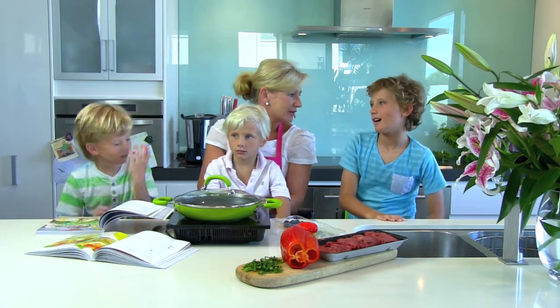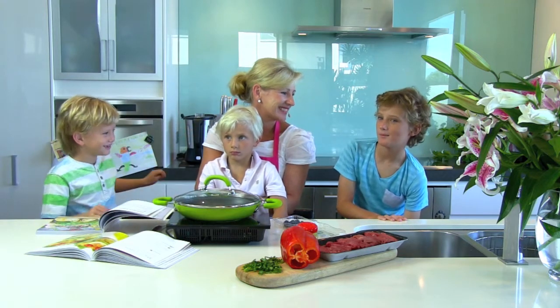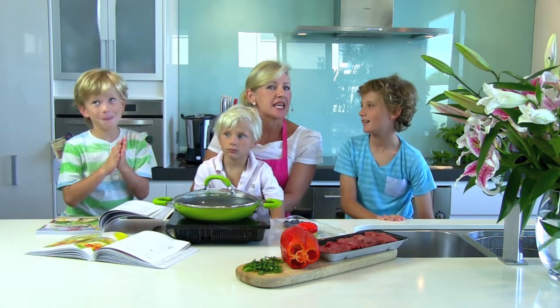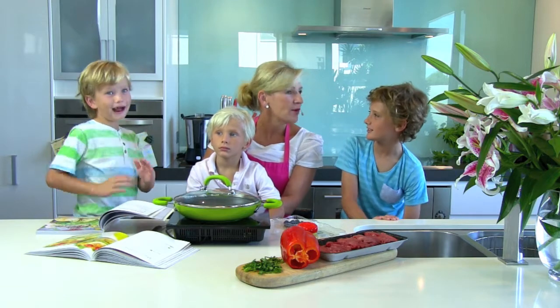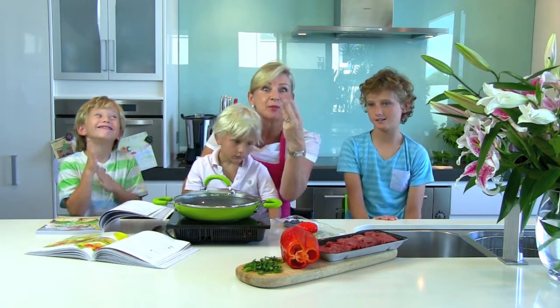And Morgie, what about you? What did you like in Four Ingredients Kids? I like the hamburgers for lunch. Cheese and bacon hamburgers — they're divine, aren't they? Good idea. And M&M slices for your lunch boxes. M&M bar for your lunch box, great idea — only three simple ingredients.